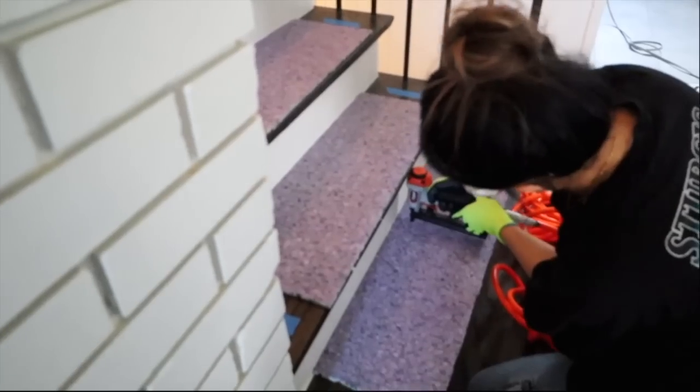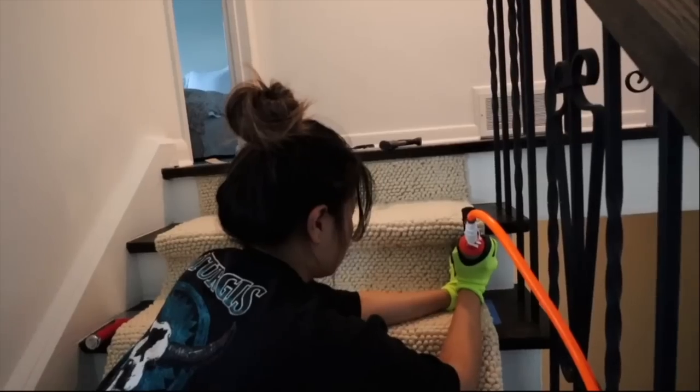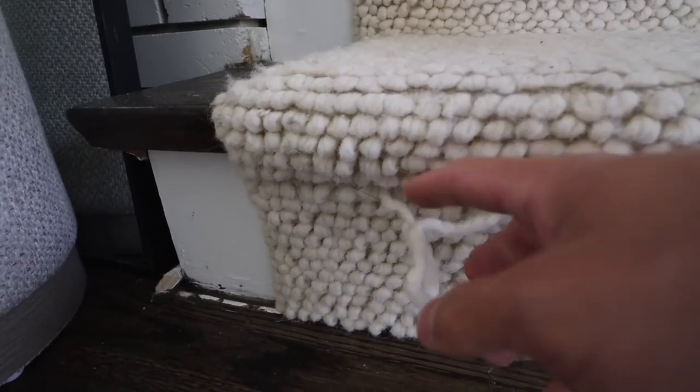Welcome to our staircase — we have five stairs. We did the runner ourselves. I got this carpet from H&M Home, but honestly it's not holding up super well. I think we're going to have to replace it at some point with something a little more heavy-duty. That's the thing about home ownership and DIY — everything's like a test.